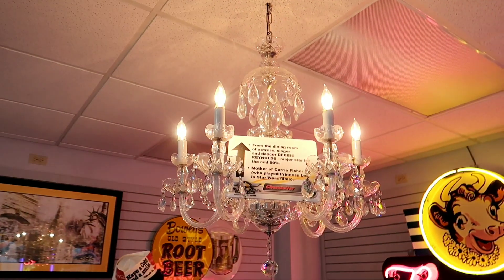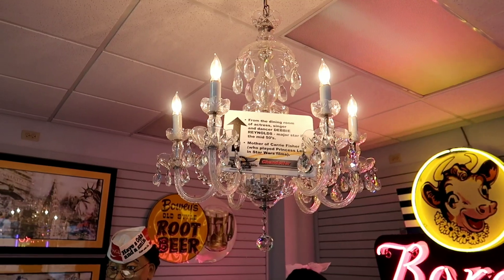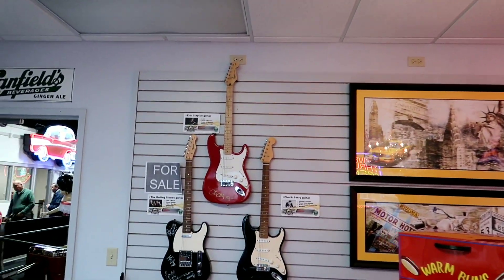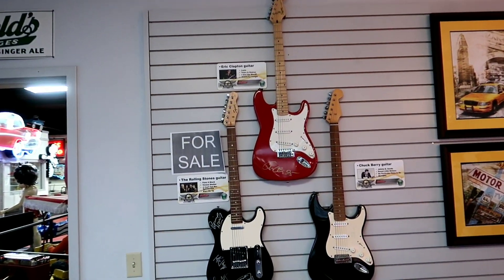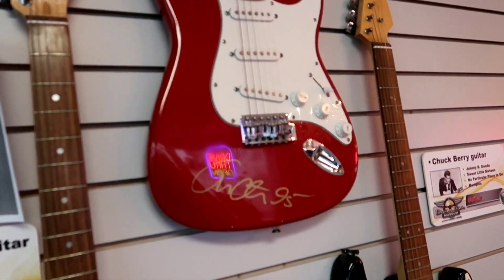This chandelier is from the dining room of actress, singer, and dancer Debbie Reynolds - mother of Carrie Fisher. And then over here we have a couple of signed guitars for sale: the top one being Eric Clapton, dated 1995.